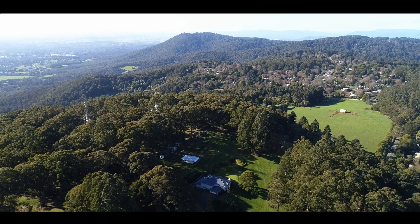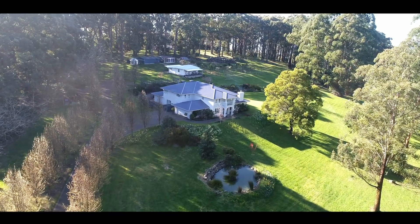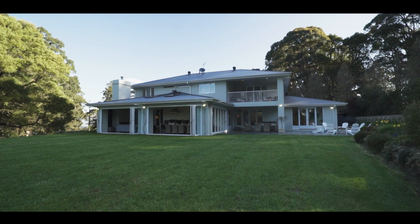Set only one hour from Melbourne CBD, immediately impressive from its gated entry and tree-lined drive, this is a property rich with architectural achievement and exquisite natural surrounds.